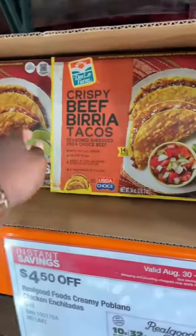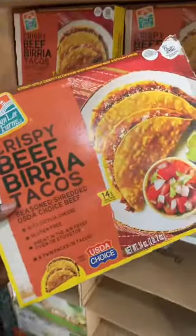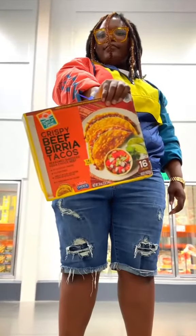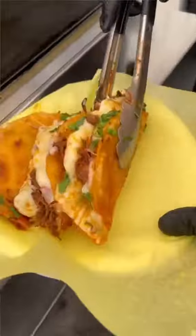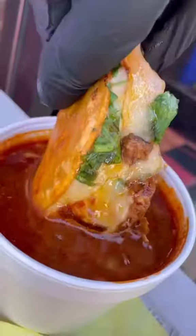Me and the Costco's got authentic frozen burrito tacos. They claim that they're gonna be crispy, and it's 16 tacos in one pack. Y'all know I'm about ready to eat. What we got right here is frozen burrito tacos — crispy beef burrito tacos.